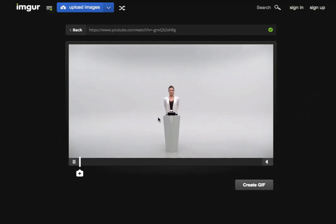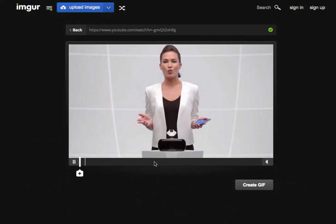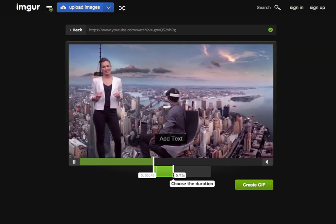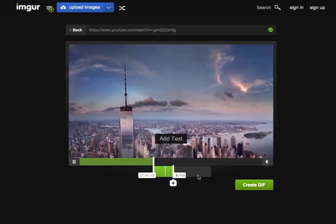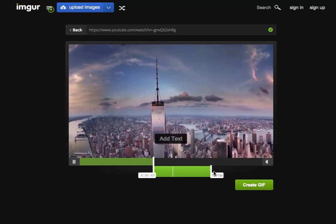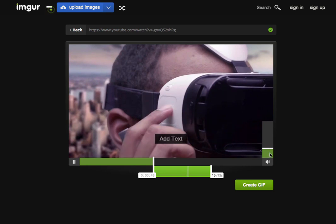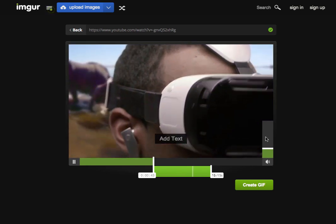Simply paste the YouTube video URL here. I've used the video intro of the Samsung VR headset, which is a recently released one. The maximum time capacity of the GIF file can be 15 seconds, so simply select from which part to which part you want to start the conversion.